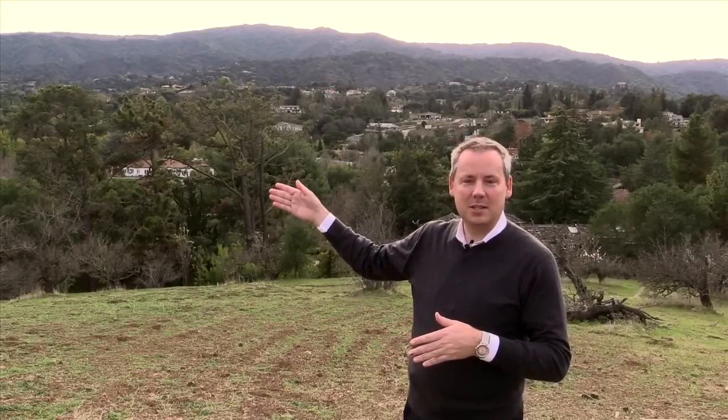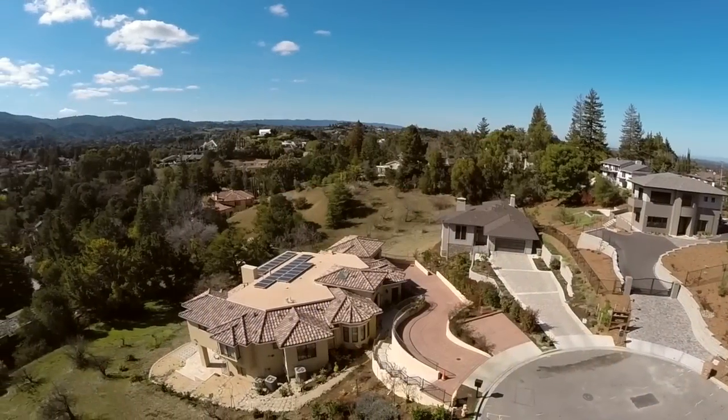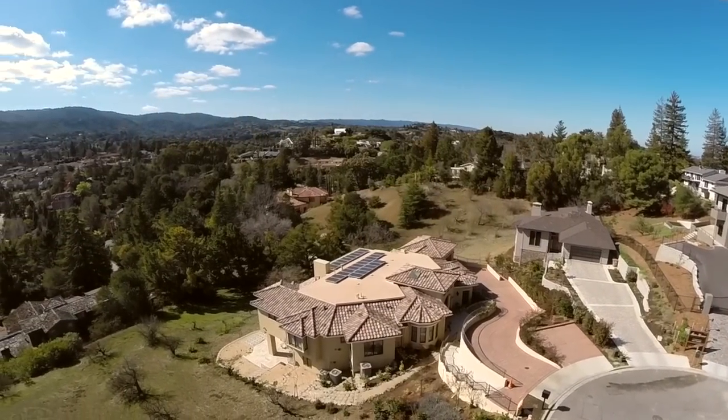Now we're on the ridge between what you see down there — you can't quite see it — is actually Summerhill, and then way behind us with no noise is actually Foothill Expressway. So our location, we are so close to all of the schools, to the village in downtown Los Altos.